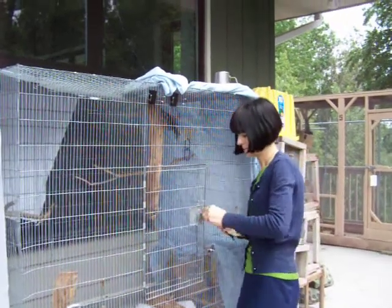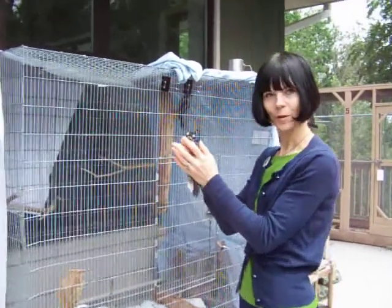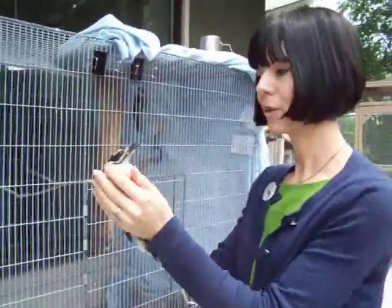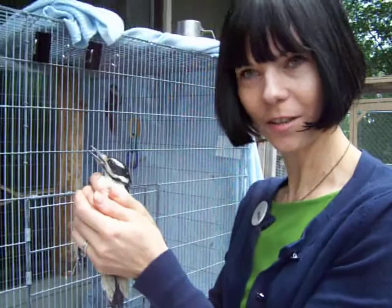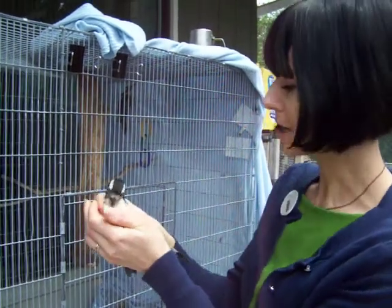These are some hairy woodpeckers that came to us when our nursery first opened. They were in a tree in a nest, just hatched in Duluth. The tree was accidentally cut down, and the people did not realize there was a nest in the tree until it was cut down. So they brought them to us.